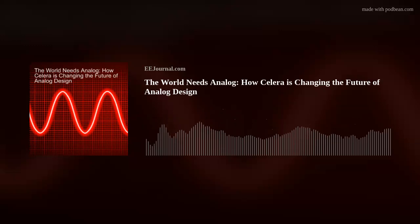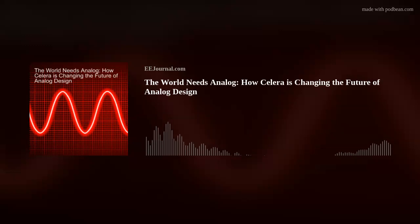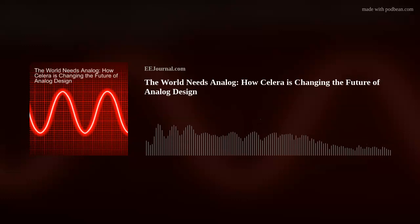Hello, everyone. Welcome to episode number 568 of this here electronic engineering podcast called Amelia's Weekly Fish Fry, brought to you by eejournal.com and written, produced, and hosted by yours truly, Amelia Dalton.